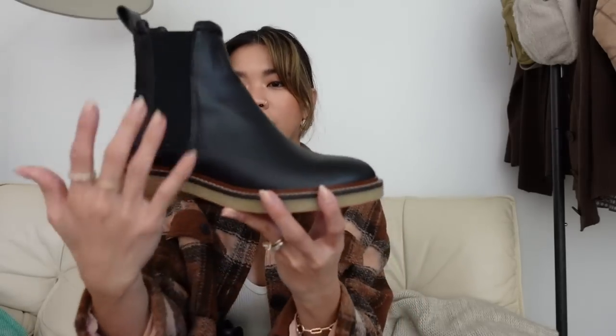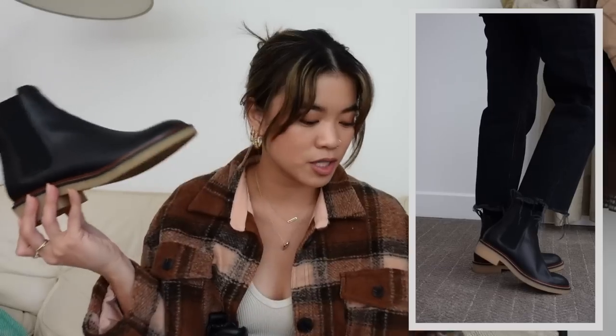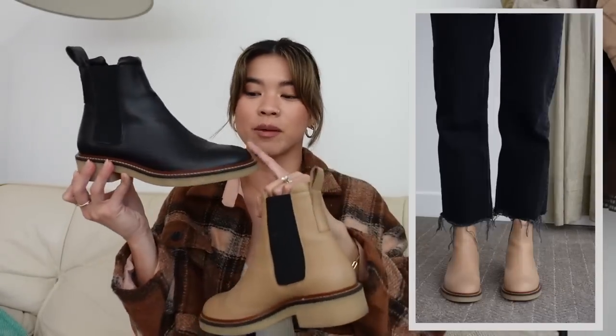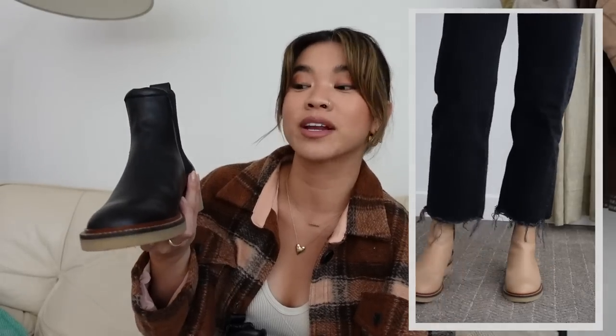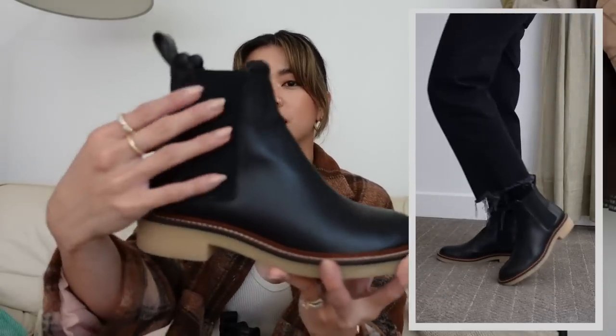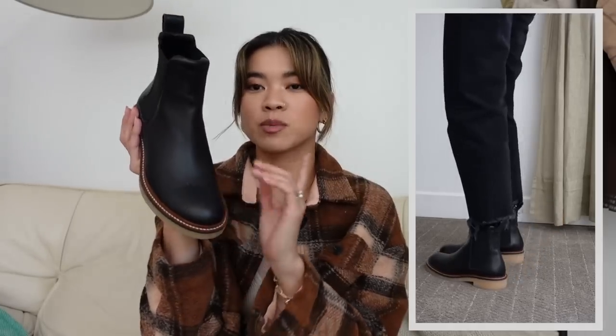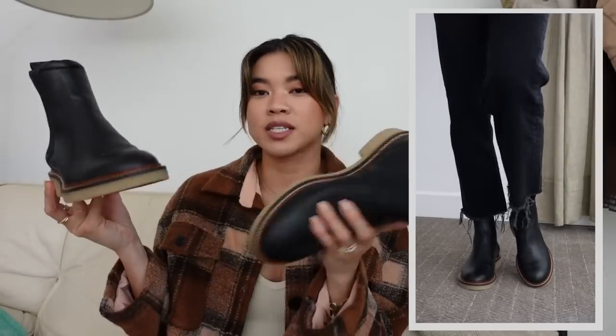Let's get into the classic Chelsea boot — this is more of a classic Chelsea with a rounded toe. These ones are from Everlane, and this is what I mean by the black boot with the two-tone heel. I got them because I also have them in brown. I feel like the black is super durable — a black pair of Chelsea is kind of a classic. These ones are really great specifically because they have a rubber sole, so they're really comfortable to wear throughout the day, kind of like Doc Martens.